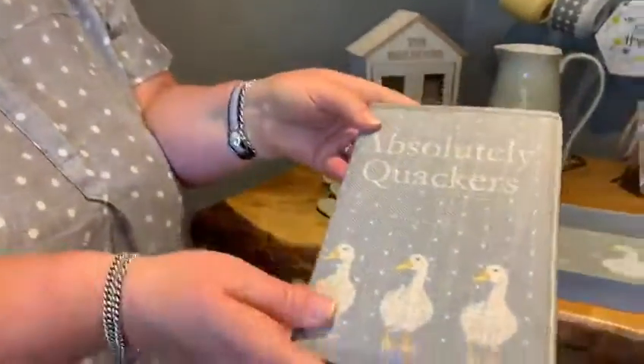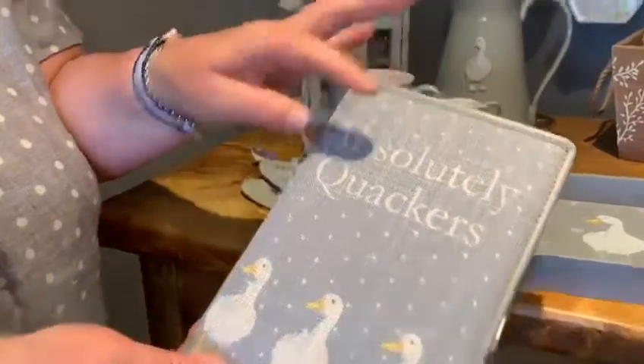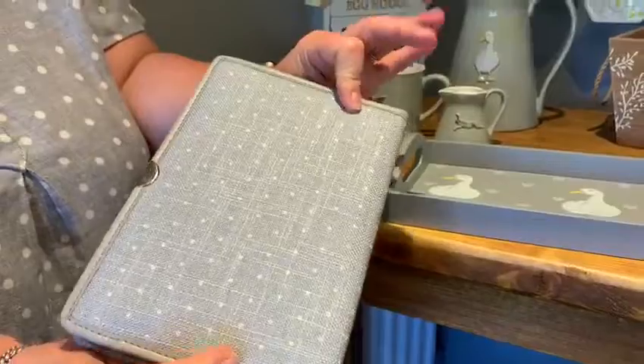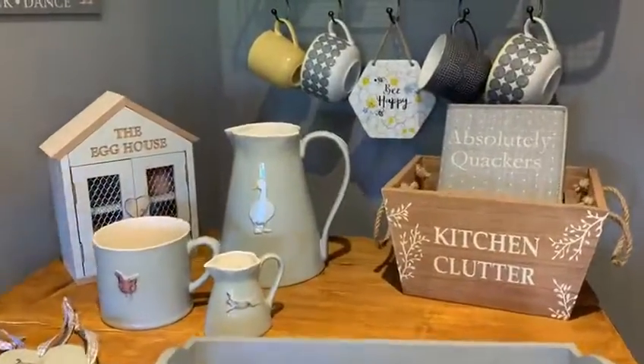Absolutely quackers! We've matched it in with all the grey colours. You've got a nice polka dot print with little ducks and a nice little saying. It's all plain paper on the inside, and there's the back cover. It fits nicely into your kitchen clutter crate.